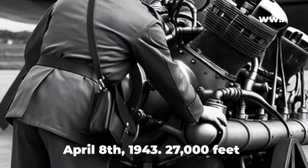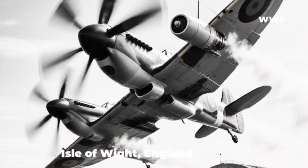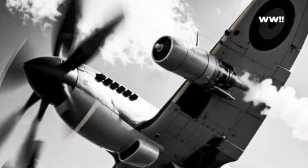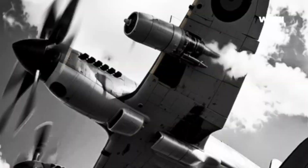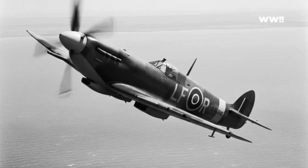April 8th, 1943. 27,000 feet above the Isle of Wight, England. The air at this altitude is thin and bitingly cold, a fact lost on Squadron Leader Johnny Jeffries as his knuckles strain against the worn leather of the control stick. He is not flying the Spitfire — he is wrestling it.